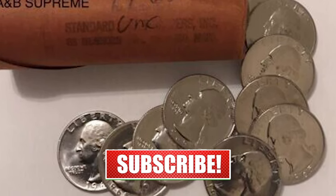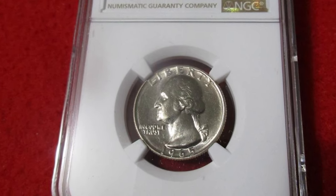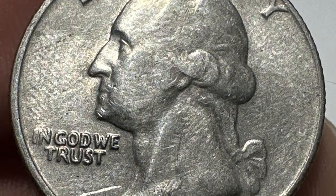This video is based on an article by Stephen Cochran for Gainesville Coins, published at Coin Week. Hit that subscribe button and let's dive in.